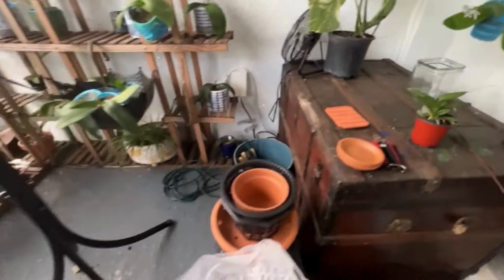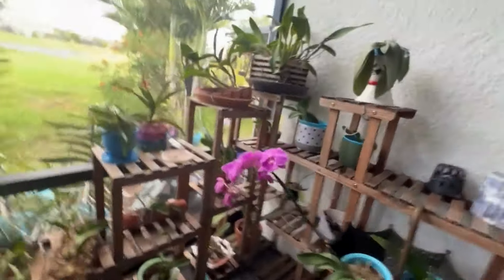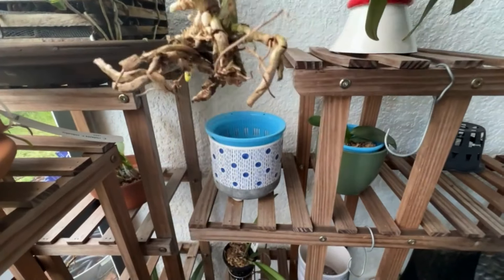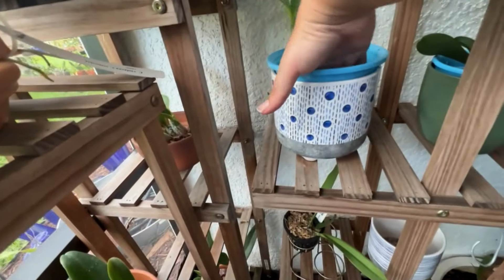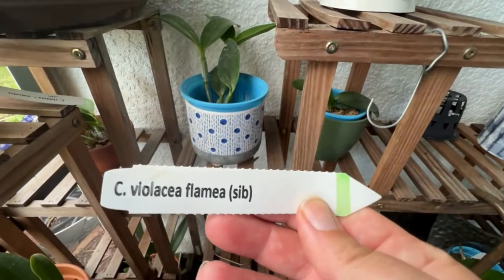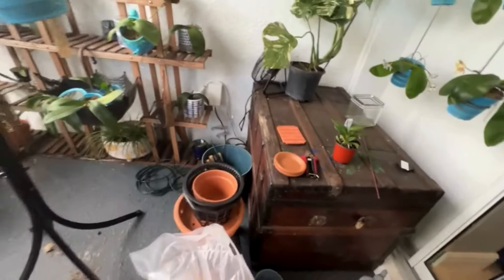We also got this from the Orchid Den — except he had it from another vendor and he let me buy it off of him. I forget who it's originally from, but he'll probably have some of these eventually as well. It's a Violacea phlema sib, just a bare root. So that's everything I got from the Orchid Den.